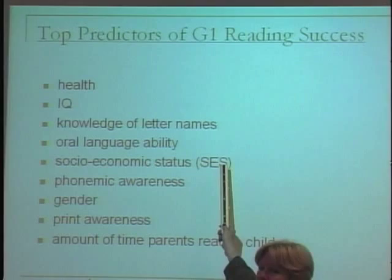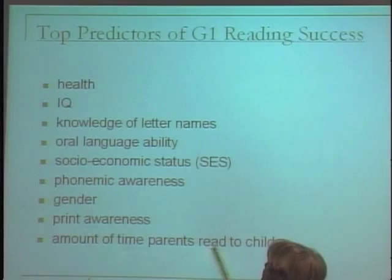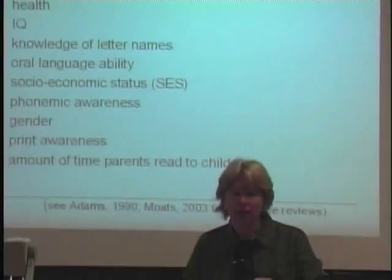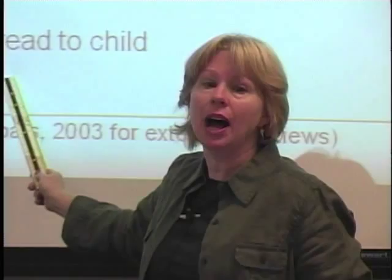Gender, and the amount of time parents read to a child — the way they defined this factor was sheer amount of time, not what was going on when parents read to the child. I think if they had looked at that, this might have come out higher, but it's not within the top three.